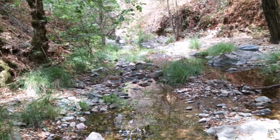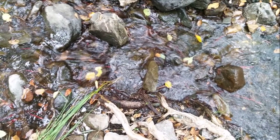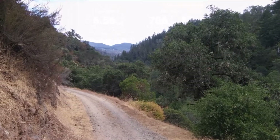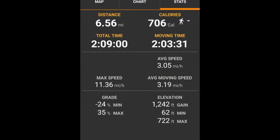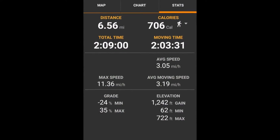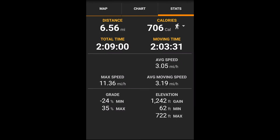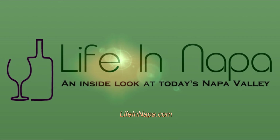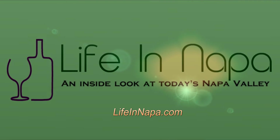You just turn around and come back on the same trail, which is a little bit regrettable because you see the same views, but we really, really liked the hike. It was definitely a little bit of a workout. The trail is about six and a half miles and took us about two hours of actual moving time. Loved it — Moore Creek Park. Life in Napa: visit once, stay forever.